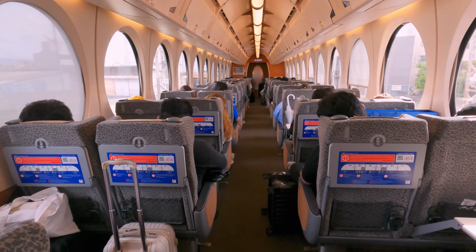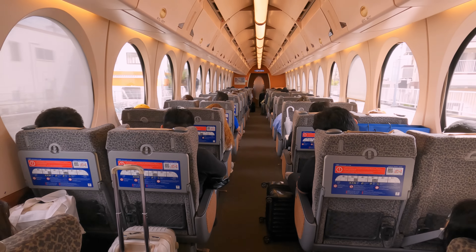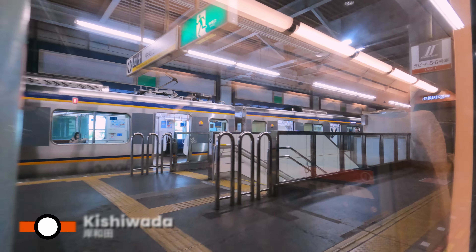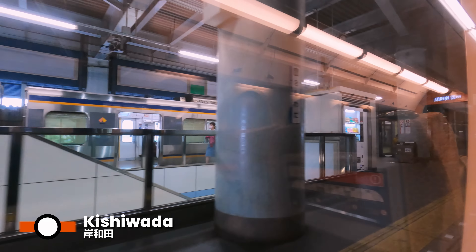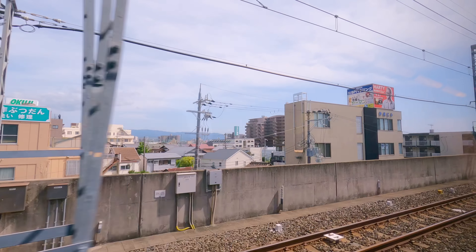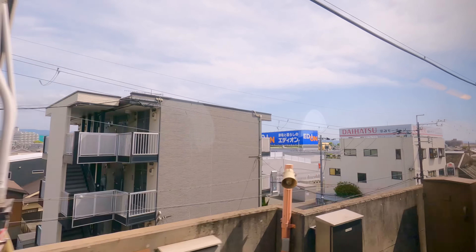The remainder of the train's composition is standard seating, similar to super seat but in a 2-plus-2 layout. This station is Kishiwada, another stop in the sprawling metropolis that is Osaka. Much like other areas along the way, Kishiwada is also served by JR at their own station just one and a half kilometres away.